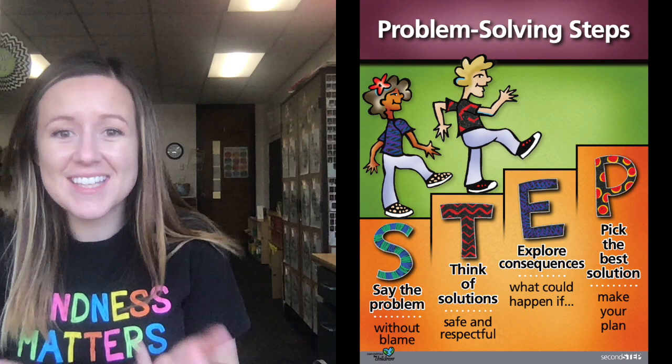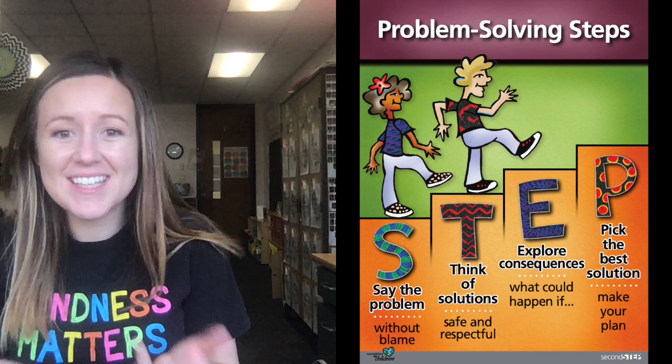Today, you started learning about how to solve problems. We learned the first two steps in solving problems — say them with me: say the problem, think of a solution. When you have a problem, it's important that you use your self-talk to help you work it out. You can talk it out loud or in your head. This week, if you have a problem you need to solve, try our first two steps: say the problem and think of a solution. I'll see you next time, friends. Bye!